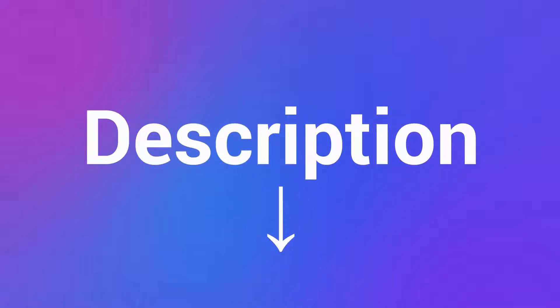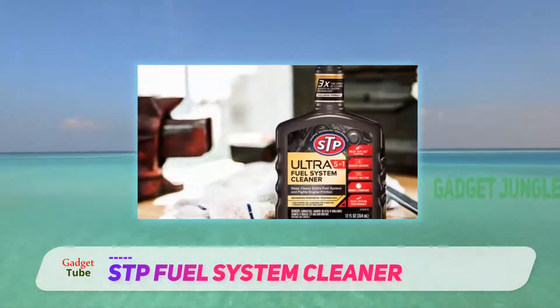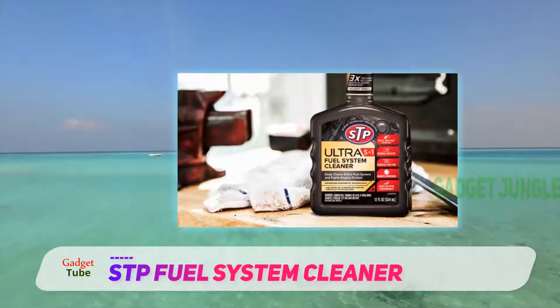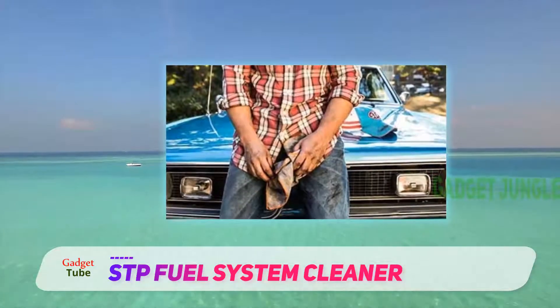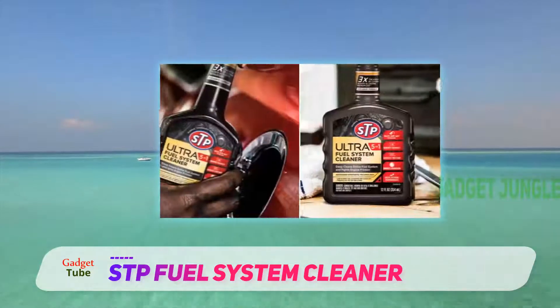Coming in at number two: STP Fuel System Cleaner. The winter formulation means that the additive reacts with the wax molecules in the fuel, preventing them from stacking and gelling. This is why the product may also be considered for storage purposes.